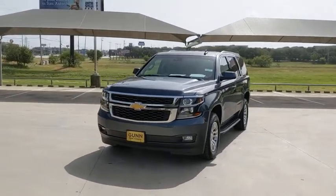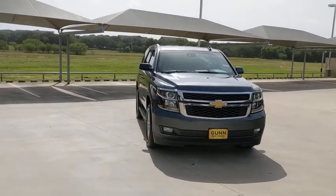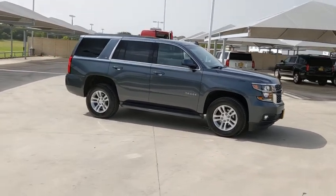Come test drive the 2019 Chevrolet Tahoe. Tahoe has been the best-selling sports utility vehicle, accounting annually for more than 25% of all full-size SUV registrations in the United States.